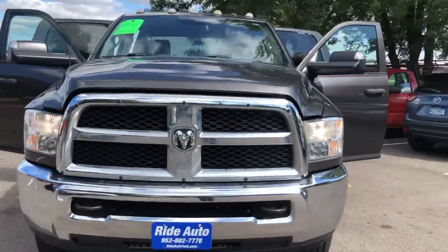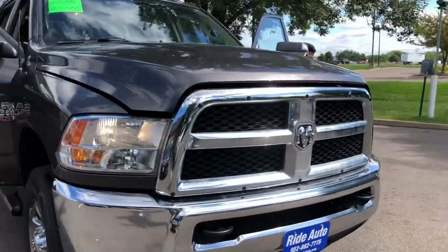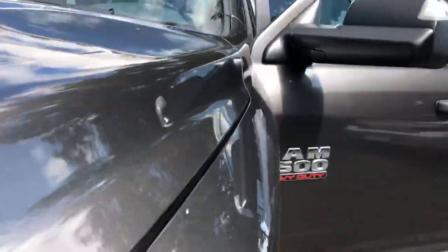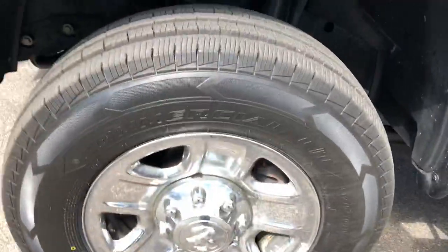This truck looks great. It's a clean title vehicle with no hail damage. The color is a charcoal metallic. These are the brand new tires. Frame is clean, body's clean.